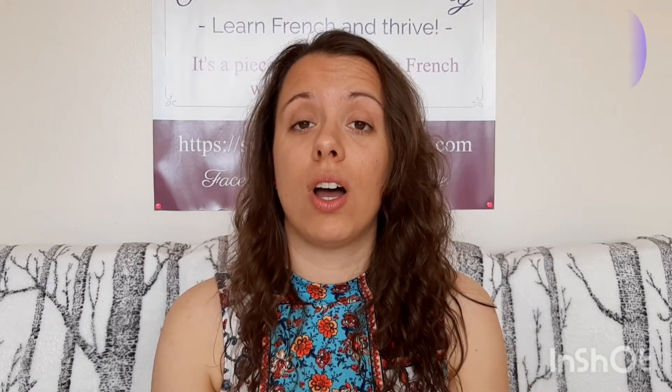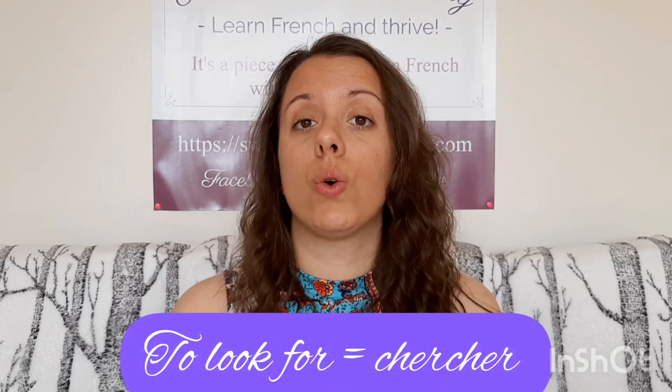The second word we're gonna see together is 'cherchez pour.' I've heard that so many times in my classes. This is a very natural and common mistake for English speakers because in English you say 'to look for' something. But in French you're not gonna use a preposition after the verb 'chercher.' You're not gonna say 'chercher pour' — you're just gonna say 'chercher.' That's it, and then you go on with your sentence. Cherchez.